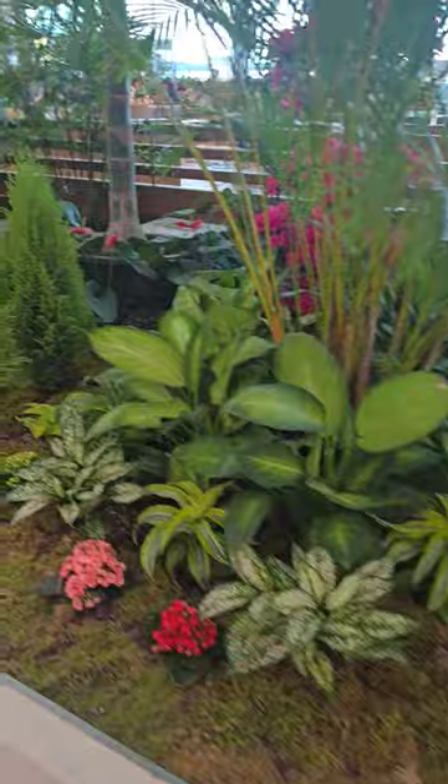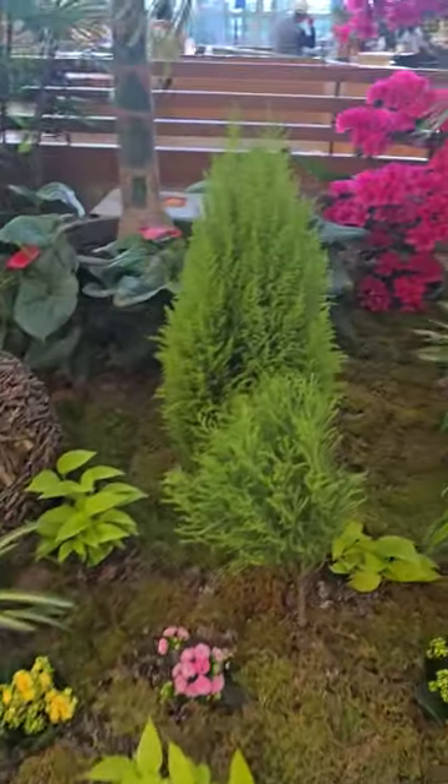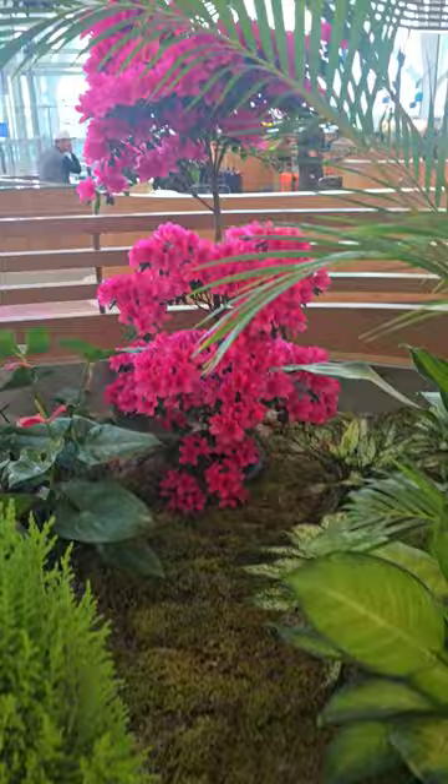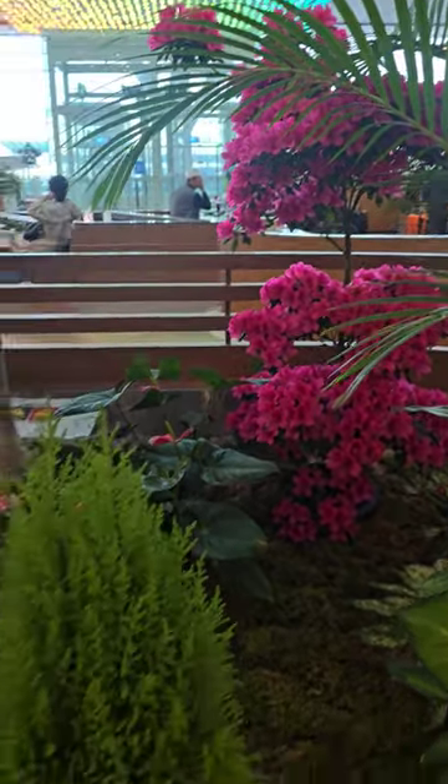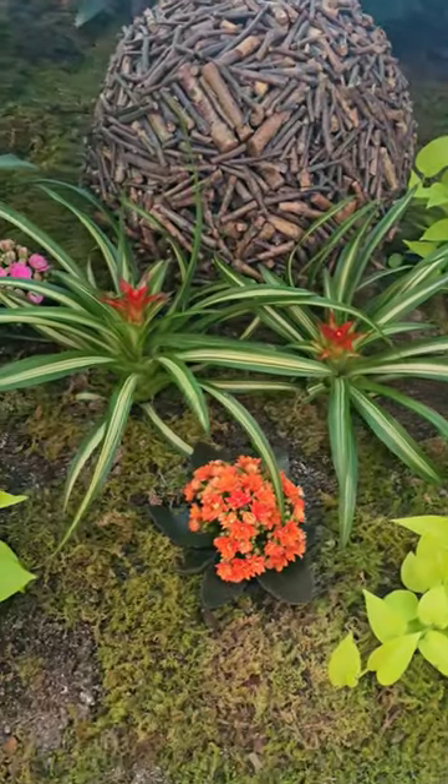What I really love is how they train the azalea into more of a topiary form. Look how pretty that is — putting a little bit of artwork in here along with the plants.